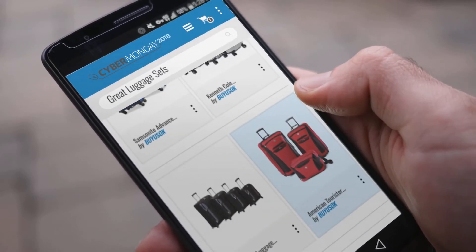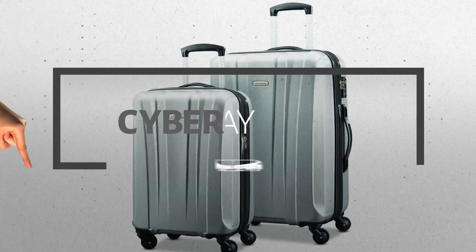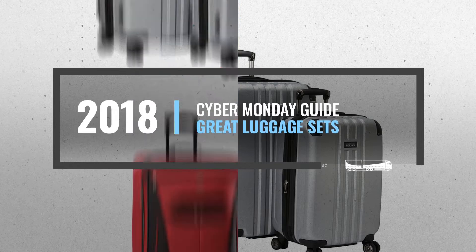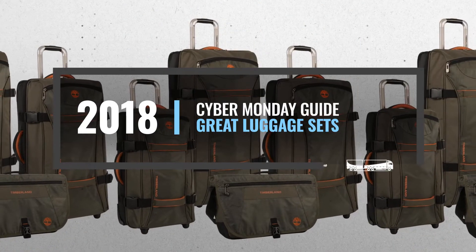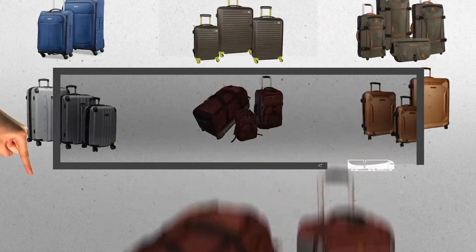Looking for great luggage sets to buy on Cyber Monday? Luckily for you, we are here to help. Here are the best deals you should consider. And the best part? We did all the work for you. Just click the link below and get real-time prices and discounts on your favorite products.